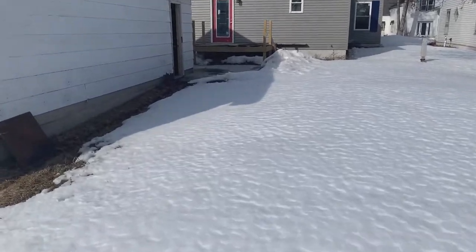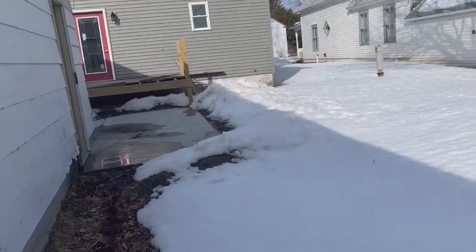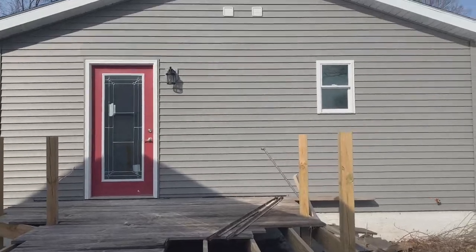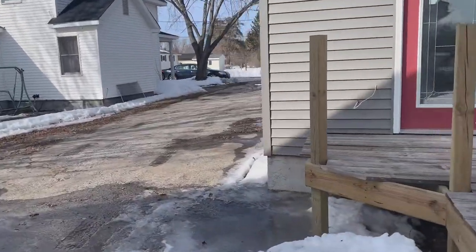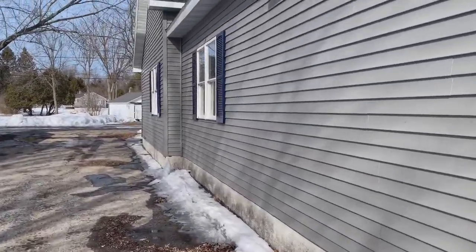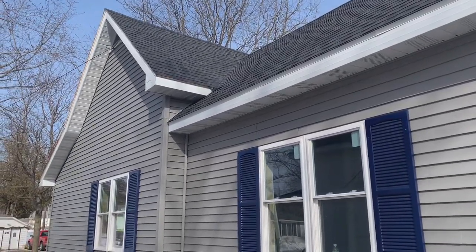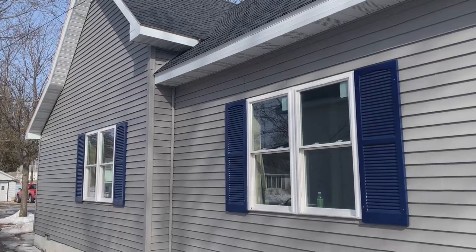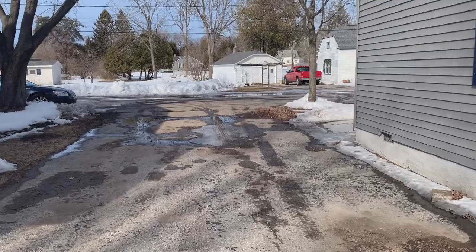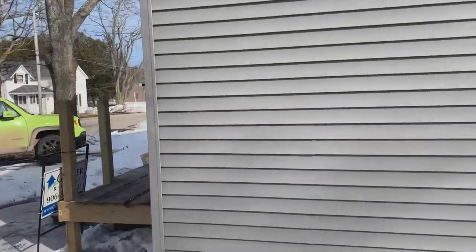Heading back towards the house now and walking around to the front. Coming through the paved driveway — nice. You get a great look at how the roof looks — totally brand new. The windows look great. It's a cool house and a cool opportunity.